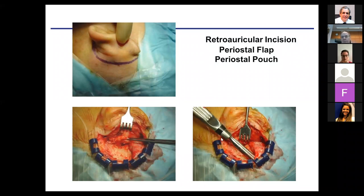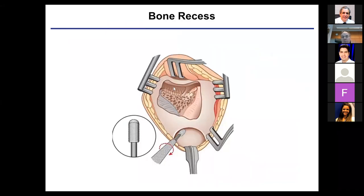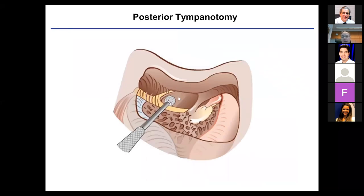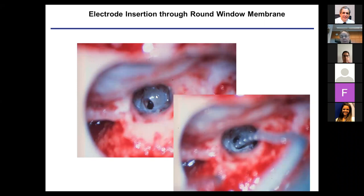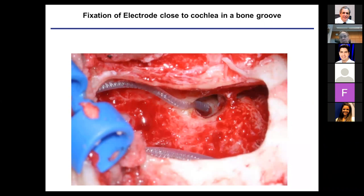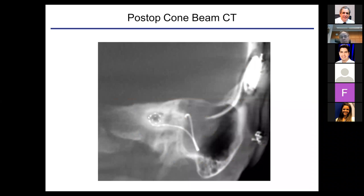Our surgical technique is standardized. We use a retroauricular incision, expose the bone, create the mastoid bed, and expose the middle ear through a posterior tympanotomy. We then expose the round window membrane, and in most cases use a round window approach. In a few cases where there is obliteration or a very narrow niche, we also go for some enlargement such as a cochleostomy. The electrode is then inserted smoothly and fixed — especially for lateral wall electrodes — in a bone niche so that electrodes cannot move.